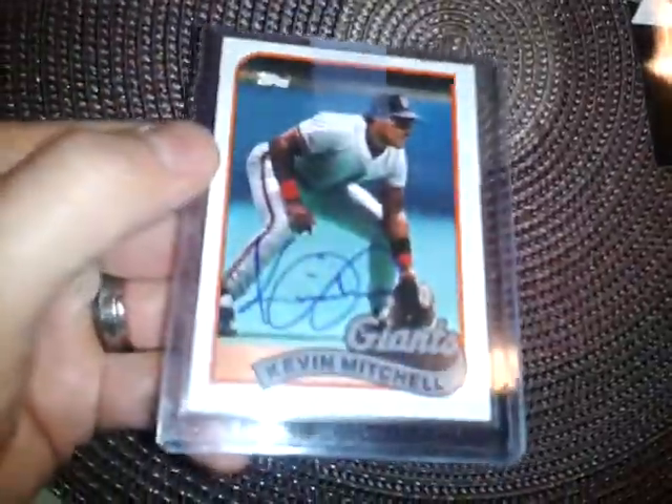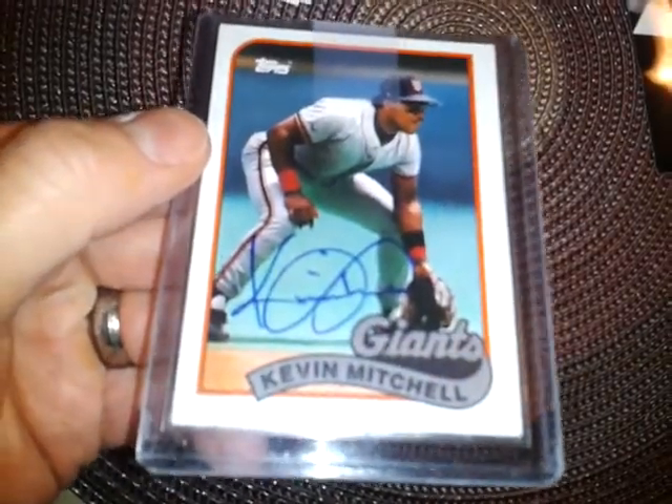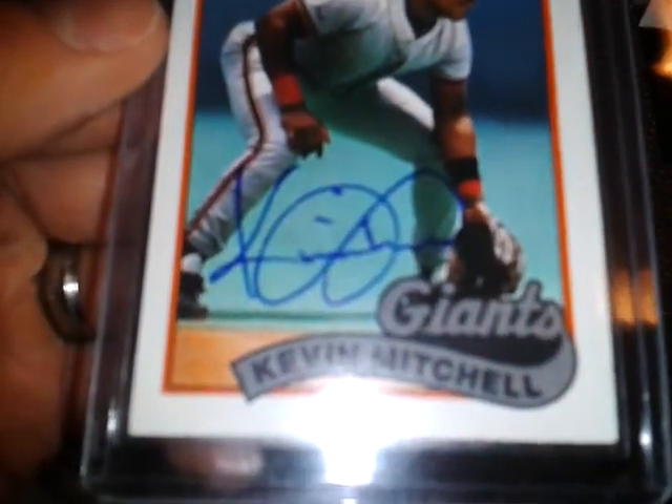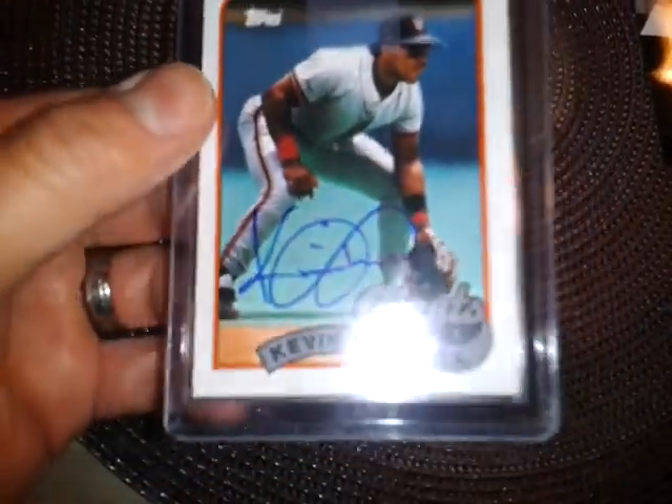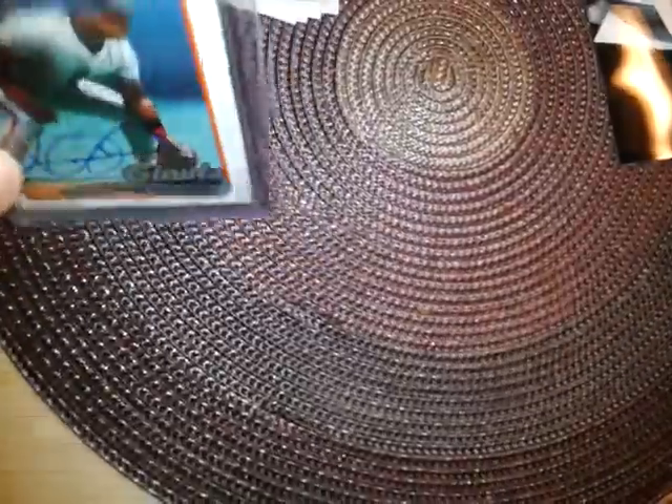Hey, what's up YouTube, Funky D got a recap for you — a bunch of TTMs and one pickup, so I'll show you that first. It's a Kevin Mitchell '89 Topps autograph, a good signature. I compared it to several certified ones and it looks good to me, so I decided to take the plunge. It's a tough card for the set — I don't think I've ever seen anybody get him TTM, so I went ahead and bought that one.